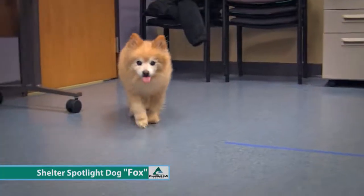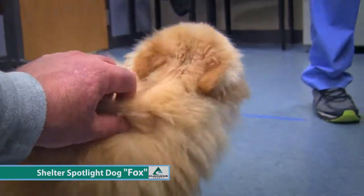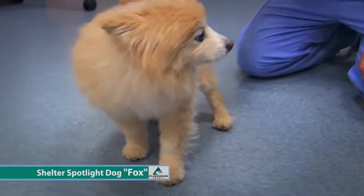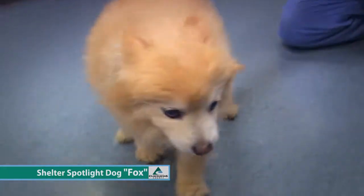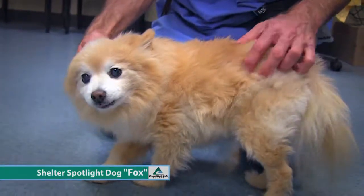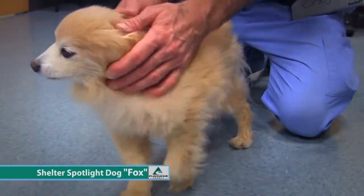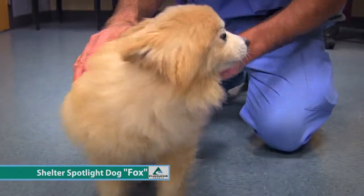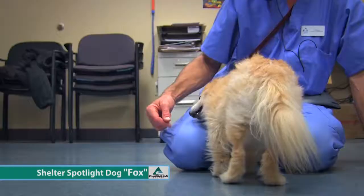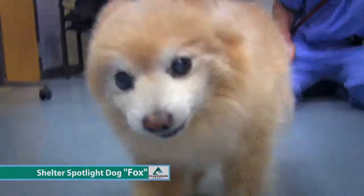I haven't seen a Pom that's lived much older than that, but you never know. Every dog needs a retirement home. He's very sweet and has a nice little personality. So I know there are a lot of Pom lovers out there — tell your friends and family this sweet little guy needs a retirement home.